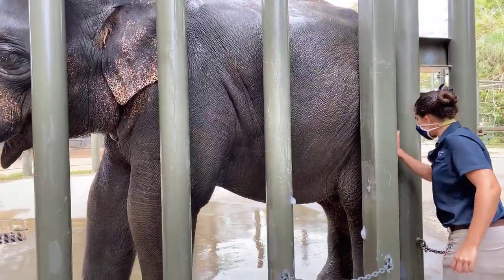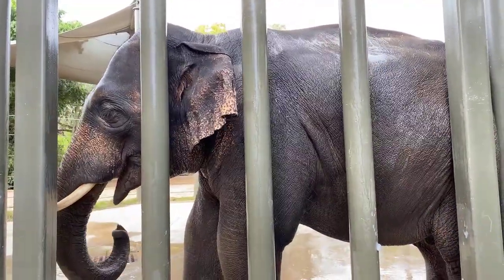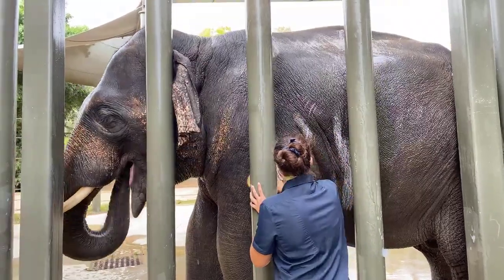Baylor is 10 years old and he is still growing. Someday he will hopefully be as big as his dad, Thailand, which will put him at about 10,000 to 11,000 pounds.